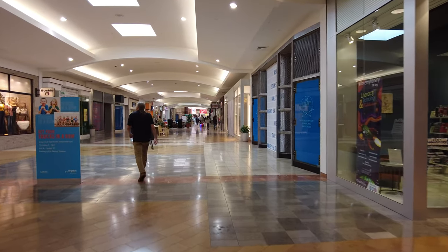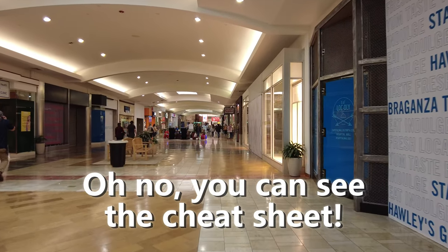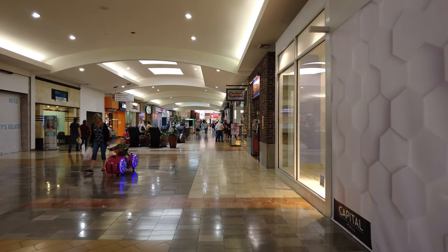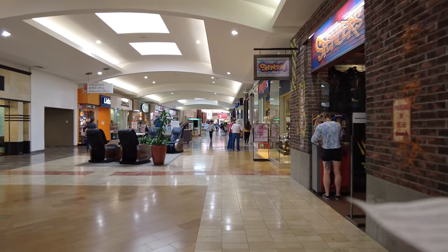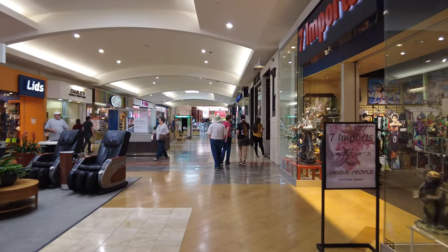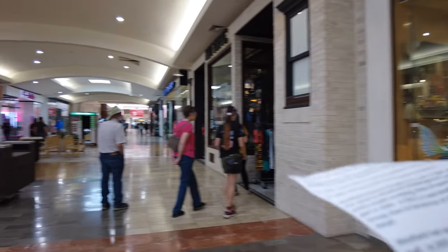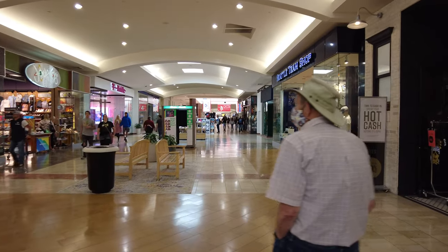Mervyn's closed in 2006, and in 2010 they split its space into several places. Part of it became Forever 21 in August 2010, REI in May 2011, and Total Wine and More in July 2013. Then Forever 21 closed in September of 2018.